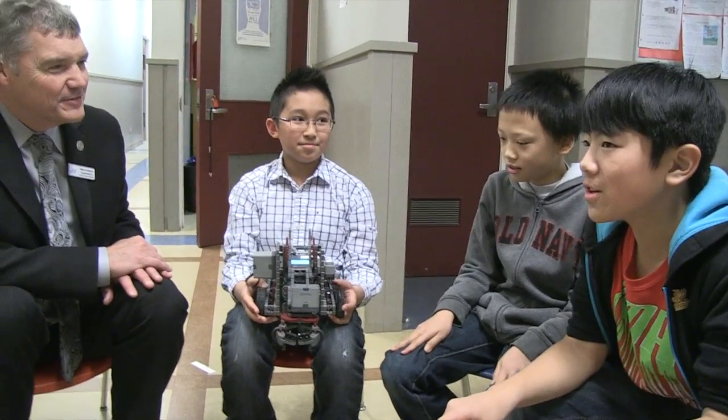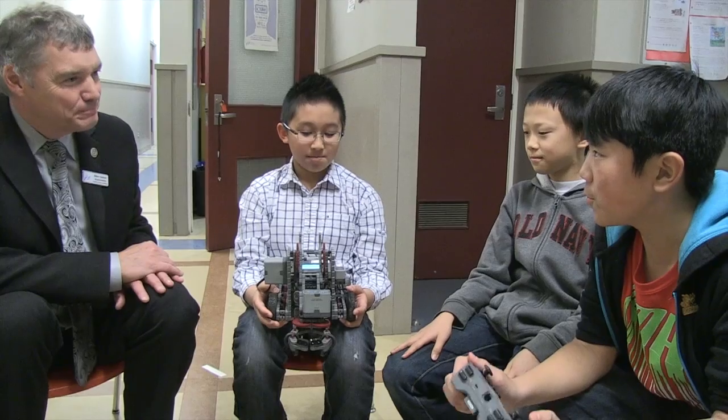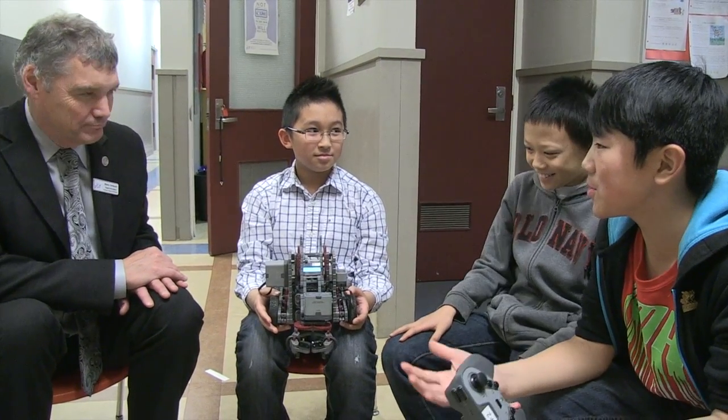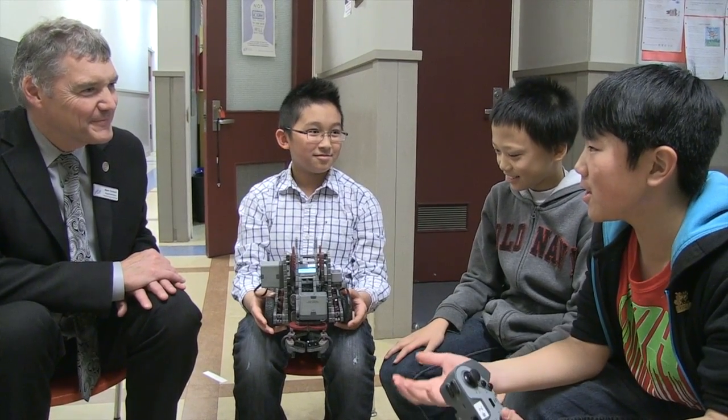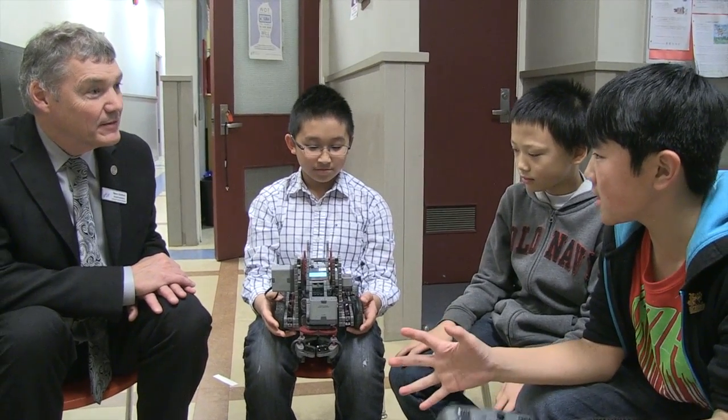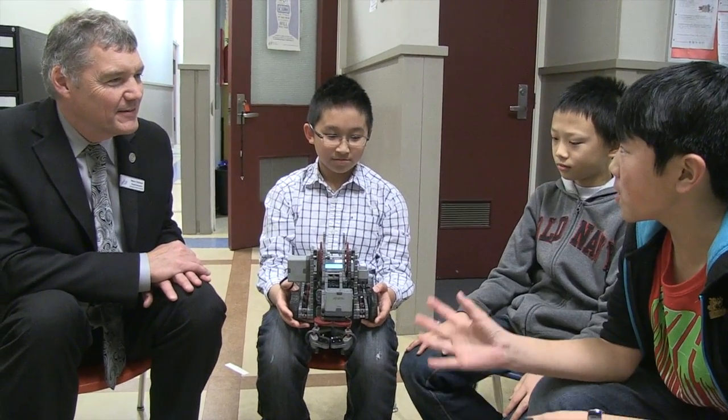Our teacher asked the principal if we could play around with some robots, and she had to beg for it because it was kind of expensive. After we bought it, it came in boxes and we shared it with another class.